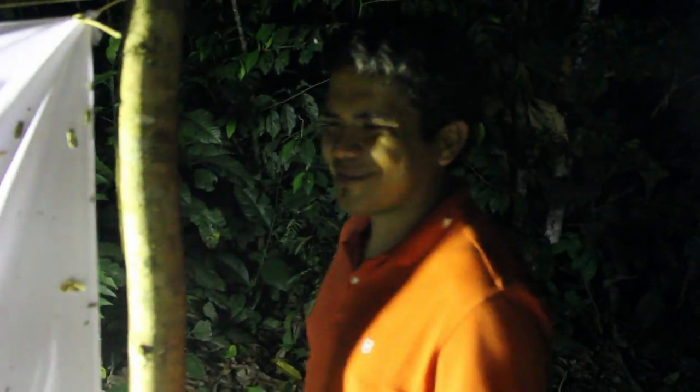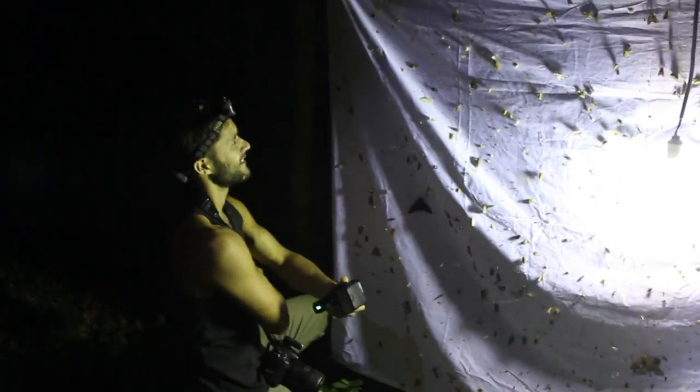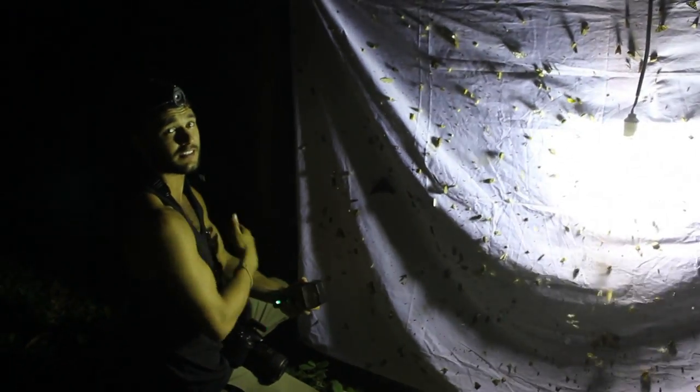We're in the middle of the Amazon rainforest and we have a huge mercury vapor light that Gerson set up for us and we are looking at all the different species that have shown up. This is Phil Torres. He is an entomologist.